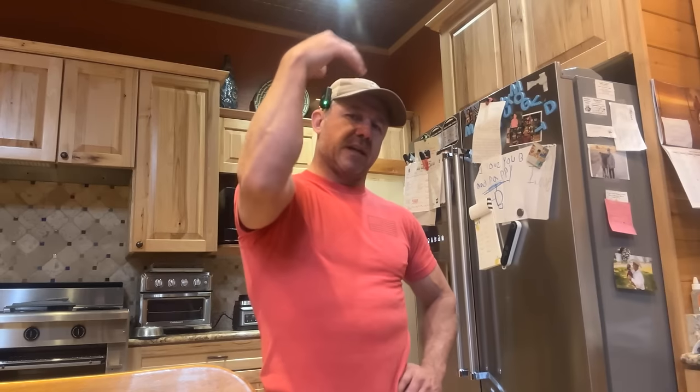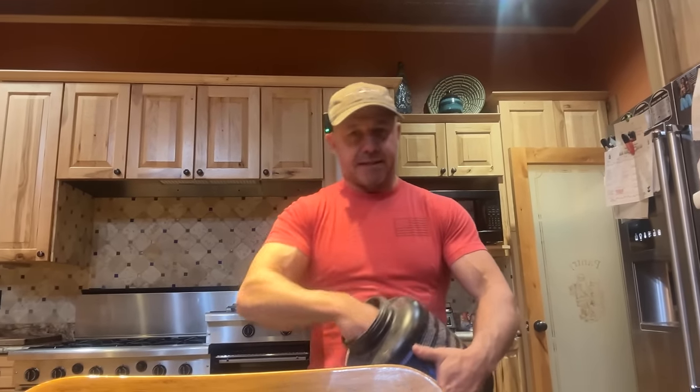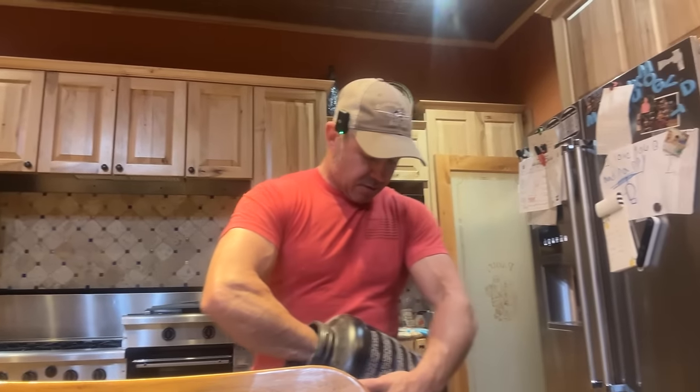I did buy a new tractor yesterday — a John Deere 130 horsepower tractor to replace the burned-up tractor. I went and looked at it; it's a used tractor. Lipscomb County, just north of us, traded in their tractors — they had a couple thousand hours on them — so I bought one. Tractor shopping is about as much fun as putting my nuts in a meat grinder. It was painful.